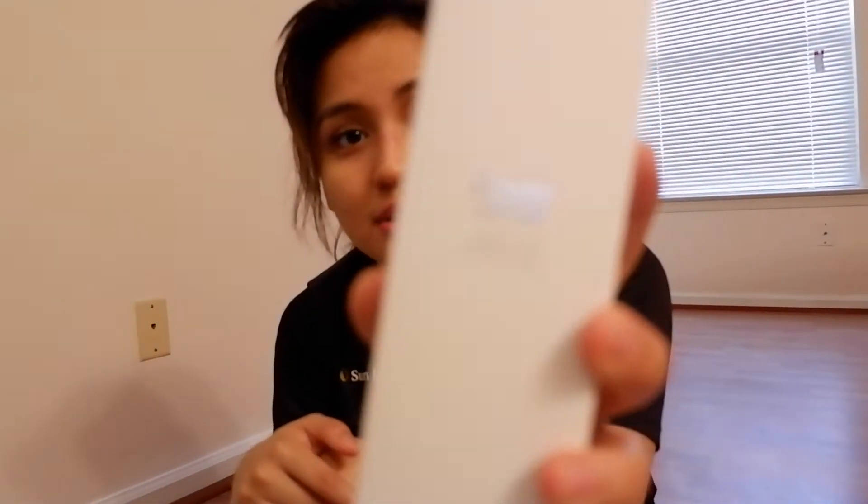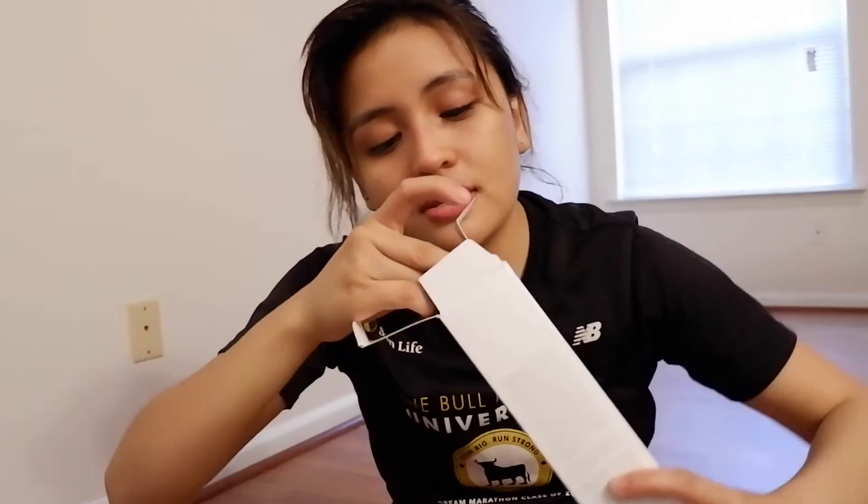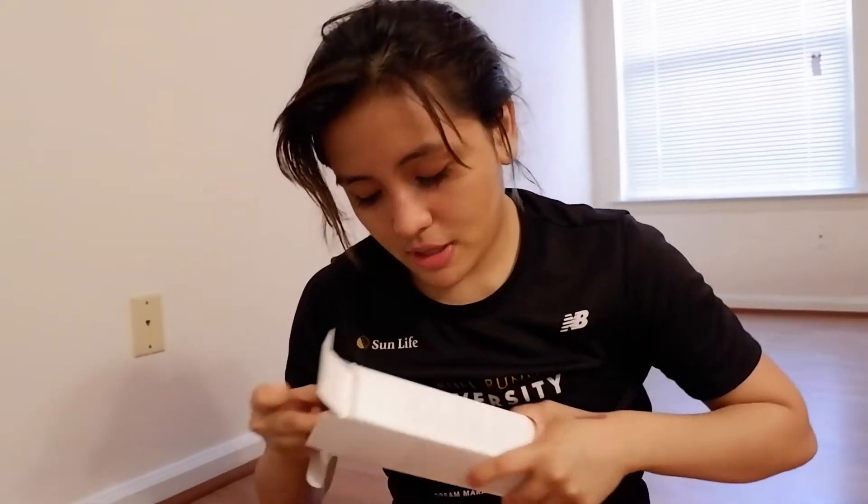Next is skincare, which I'm very excited about because I've always wanted to buy this. This is the Son & Park Beauty Water — the toner. I've heard a lot of things about it and everyone is obsessed with this, so I'm excited to try it on. I also like the packaging because it's simple, and I like things simple. It's so big and I'm so excited for this.